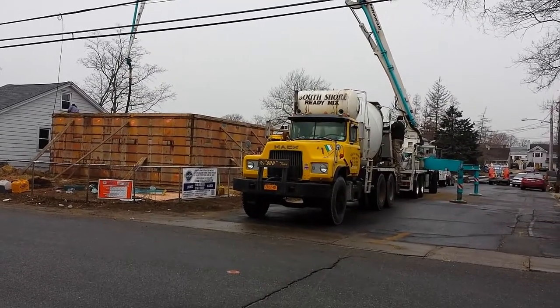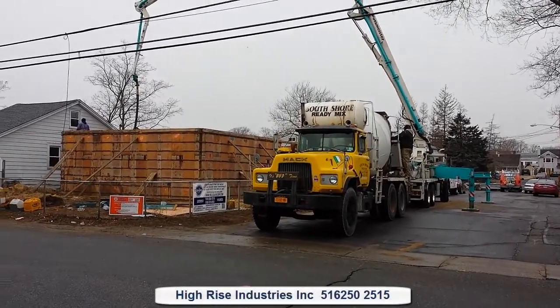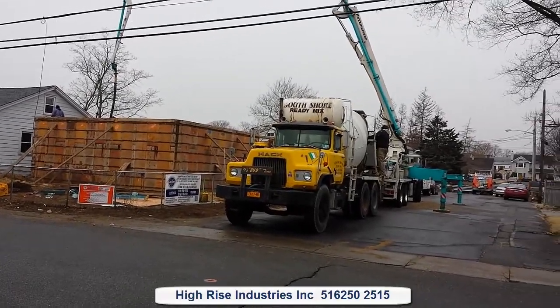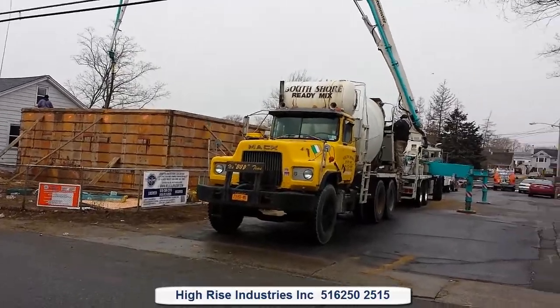Good morning, it's me Silvio with High Rise Industries. Today we are pouring this foundation. The day has come after so many delays — weather, trying to be able to get this job going.